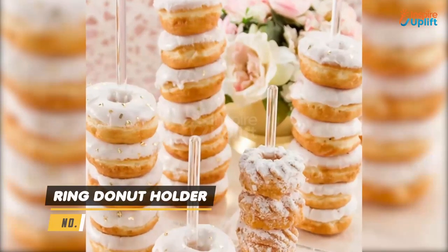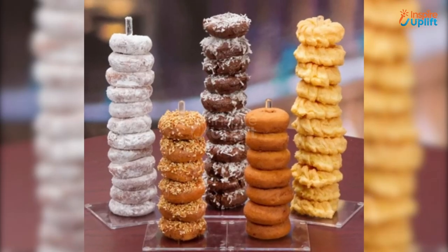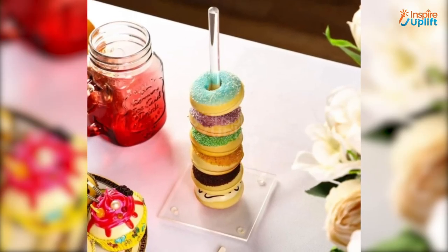At number 6 we have Ring Doughnut Holder. Elevate your dessert eating experience by serving sweets stacked up on the doughnut stand. Now you can try those doughnut display ideas you see in 5 minute videos with this one acrylic doughnut holder.